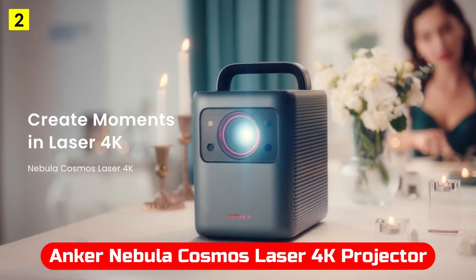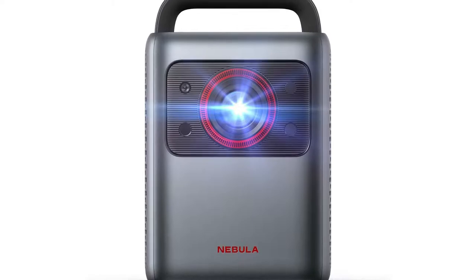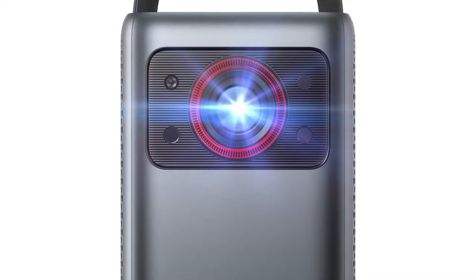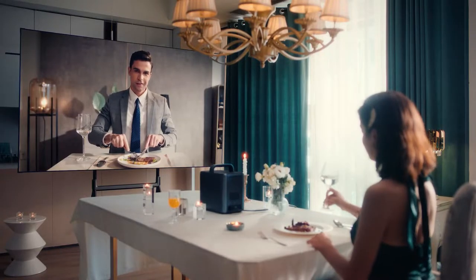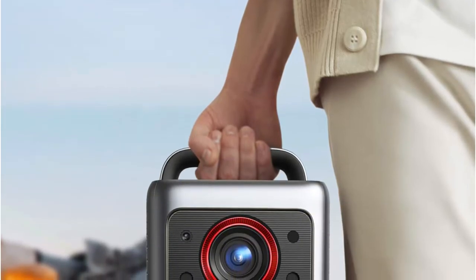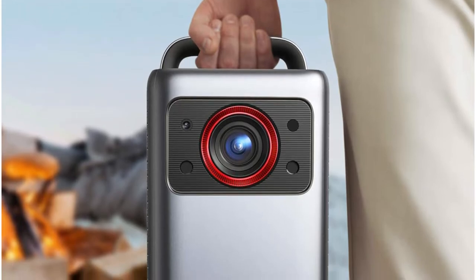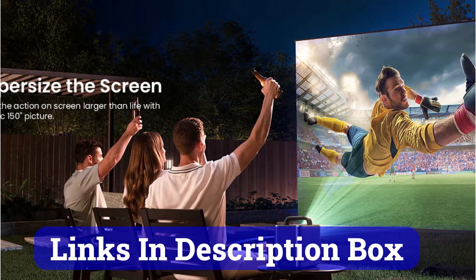At number 2 is the Anker Nebula Cosmos Laser 4K Projector. This projector allows you to stream and project video content up to 4K resolution from your computer or mobile device. Featuring 2,400 lumens, this projector is bright and suitable for use outdoors or in ambient light. HDR support enhances the look of images. Since it weighs a hefty 10.5 pounds, it has a built-in handle for easy carrying. As this model lacks a battery, you'll need an external power source if you plan to use it outdoors. It projects 4K images between 60 and 150 inches and has a throw ratio of 1.27, so you can't get too close to the surface.